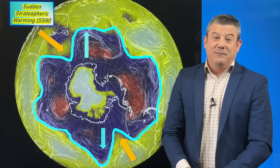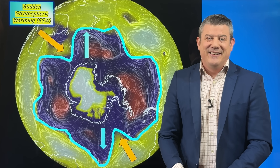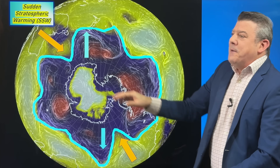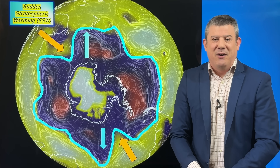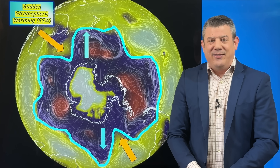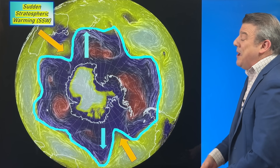Basically, think of it like a water bed — when you lean on one side it drops down and the other side balloons up. That's kind of what we see with this messy weather pattern. It's hard to notice because in spring around New Zealand and Australia, certainly around the Roaring Forties near the South Island and lower North Island, it's normal weather to be unsettled at this time of year.